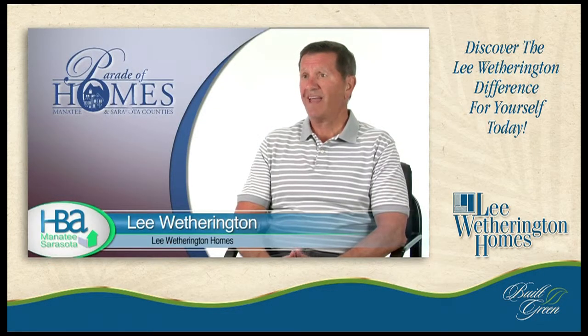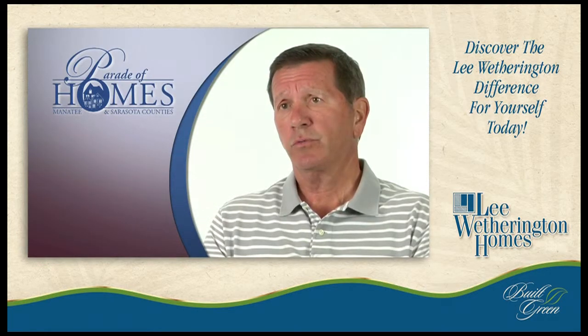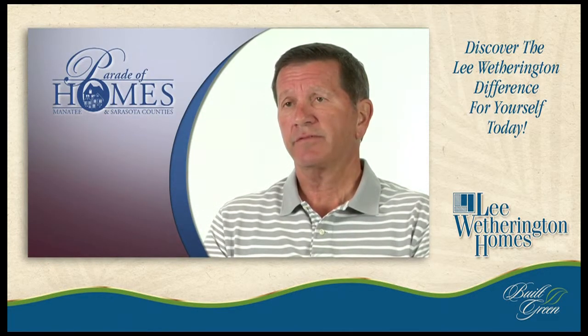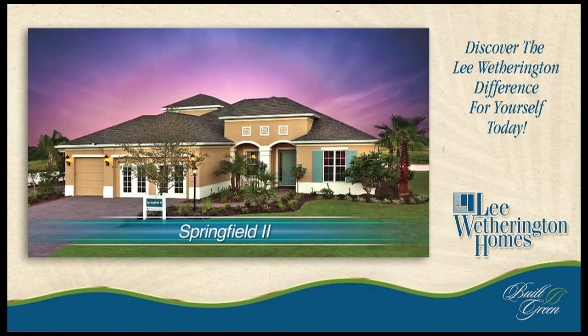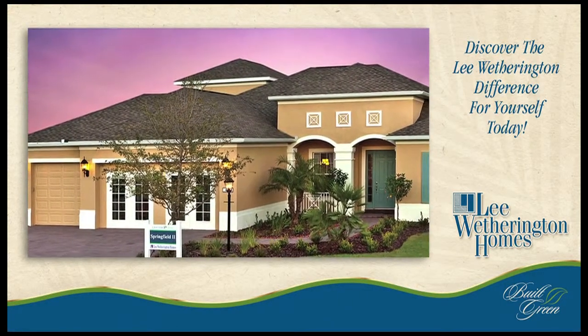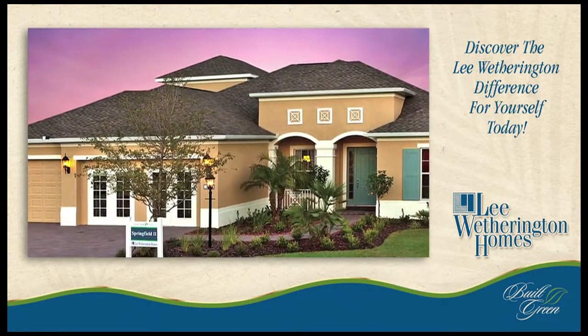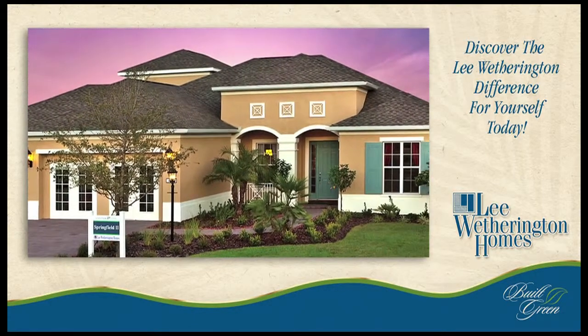Springfield 2 is our new family model, located in Central Park, which is off Lakewood Ranch between State Road 70 and 64. The elevation is a little bit more of a country, traditional type of elevation — it's got a front porch on it. We do have about 10 elevations for that home, so you can actually custom design this home for your own elevation and your own interior.